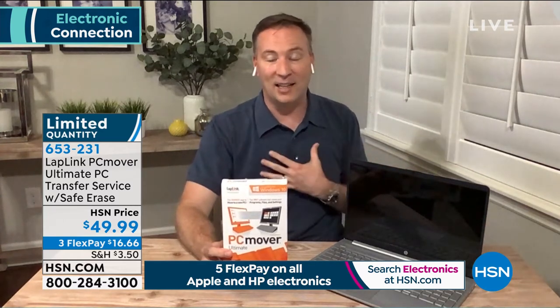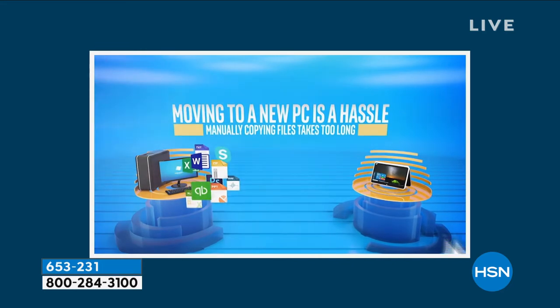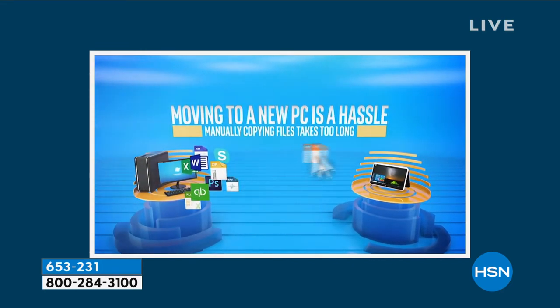It will even transfer programs. If you purchased Microsoft Office in the past, Microsoft won't allow you to put it on another computer — it's only good for one. But because you're transferring the entire program and taking it off the old one, you can transfer your old programs so you don't have to buy them all over again. It even takes the serial number and product codes and installs them on the new system.